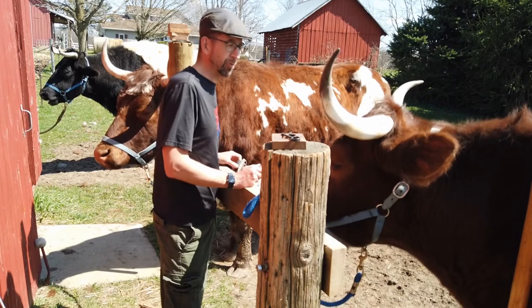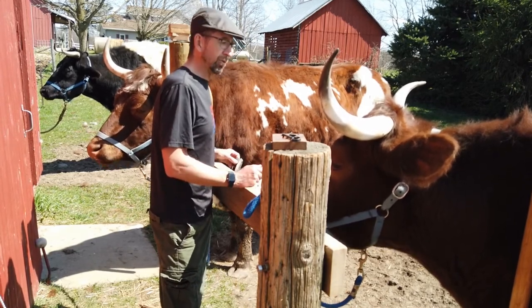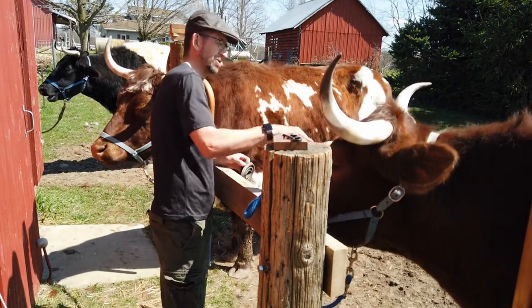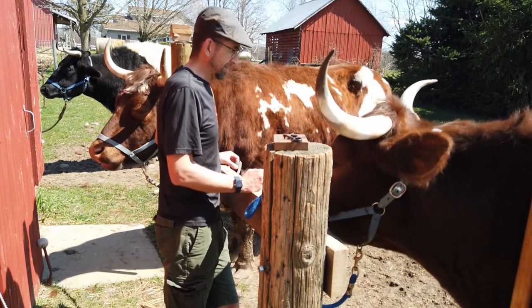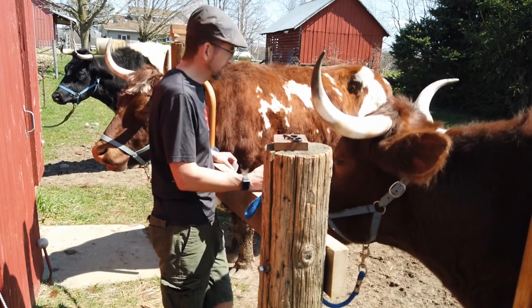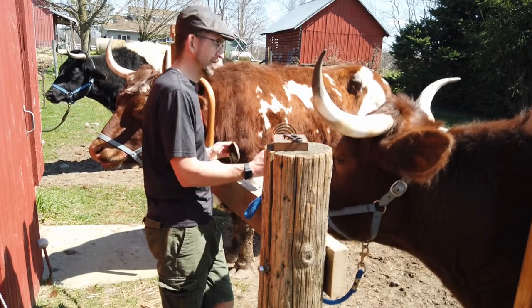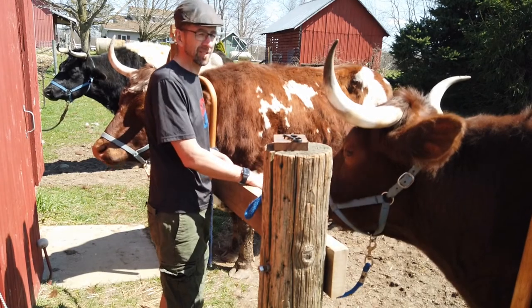If the team were to get scared for whatever reason, wander off, or run away, where they're going to go is back to the hitching post. You want to use those things to your advantage. If you take your oxen somewhere off the farm, then the trailer sort of takes that place, so brushing them at the trailer - even at home a little bit - is helpful to establishing that routine and that safe place, because it calms the animals down and makes them more comfortable.